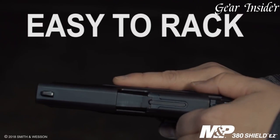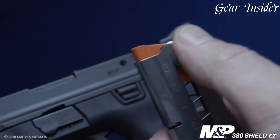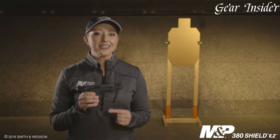The M&P380 SHIELD EZ features a polymer frame with an ergonomic grip, providing a comfortable and secure hold for shooters of all sizes. Its easy-to-rack slide and light recoil spring make it effortless to operate, even for those with reduced hand strength. The pistol's crisp and smooth trigger pull enhances accuracy and control.